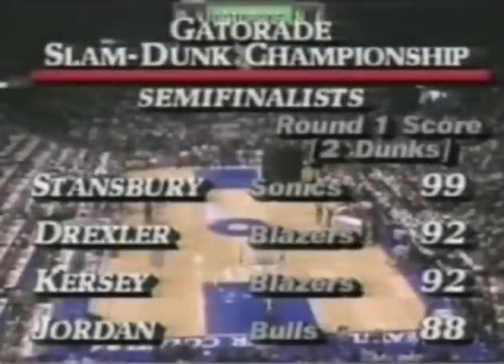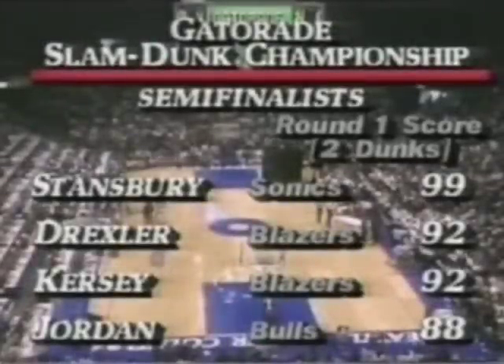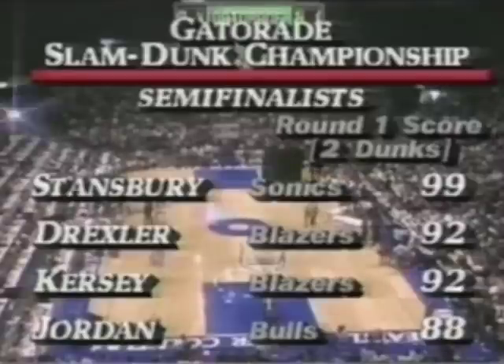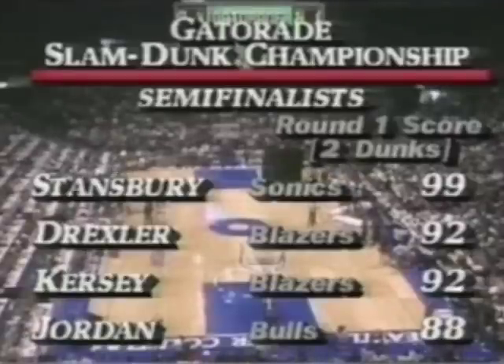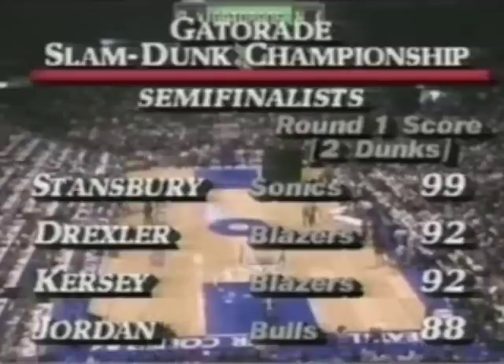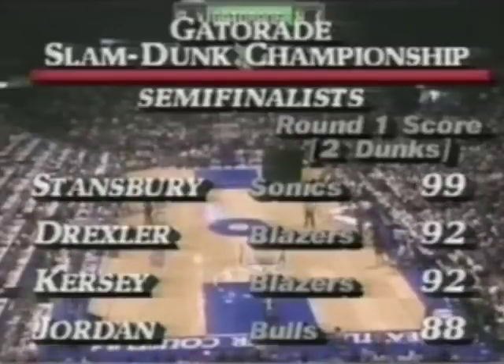The judges have totaled it. After two dunks in round one, the eight competitors are reduced to four. Terence Stansbury, way out in front with 99 out of a possible 100. Drexler is second with 92, tied with Jerome Kersey — the late entry in place of the injured Dominique Wilkins — with 92. And Michael Jordan, the crowd favorite, also advancing.